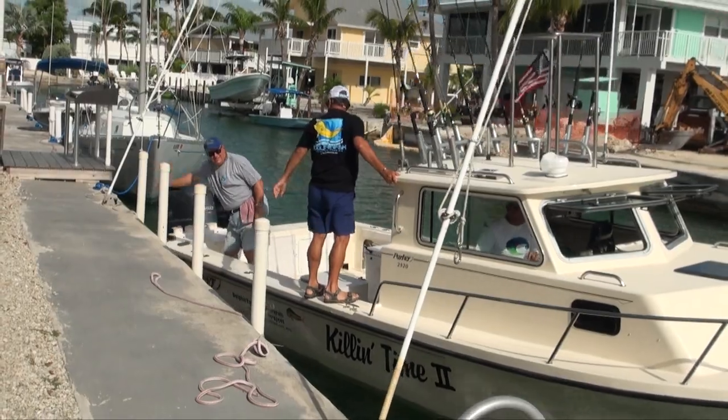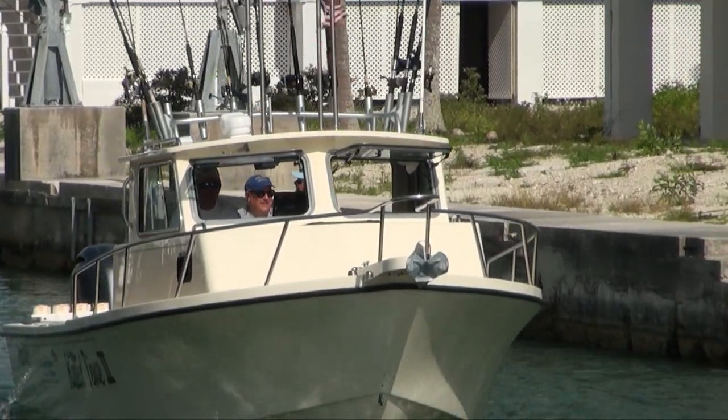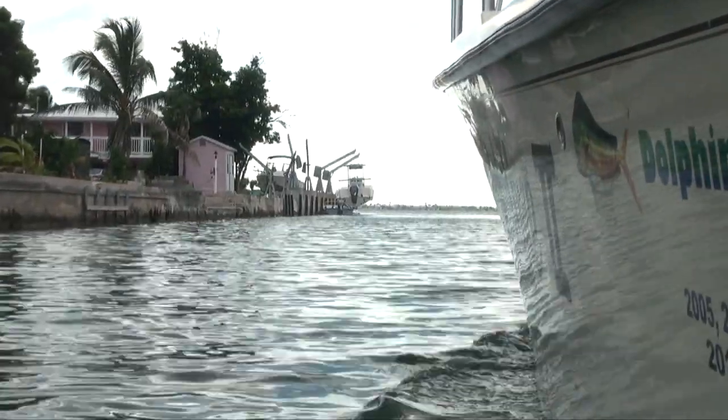Don and I started fishing together in 1989 before the Dolphin Tagging started. We were fishing on a Grady White and we enjoyed it. We had a good time. Any place we could go fishing, we wanted to go.